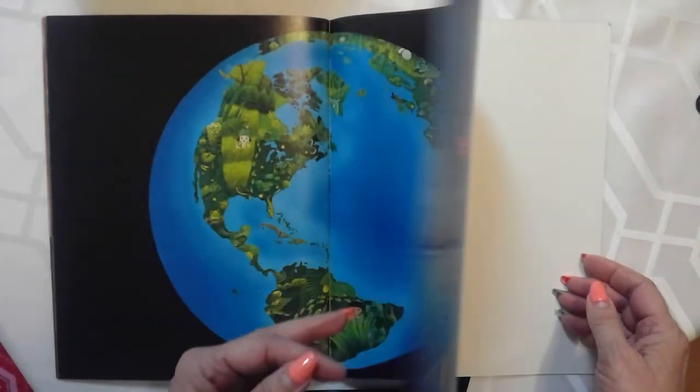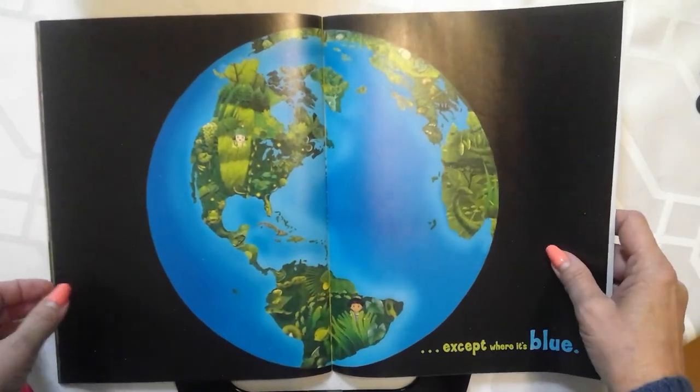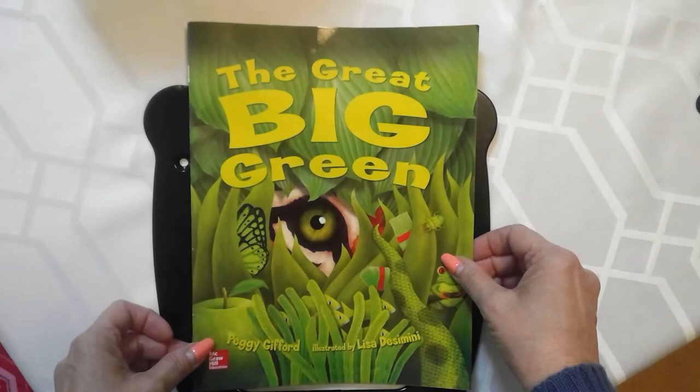That's a good book, isn't it? And it ends up being the earth in the end. Isn't that beautiful? I hope you enjoyed our story. Be good. Be well.